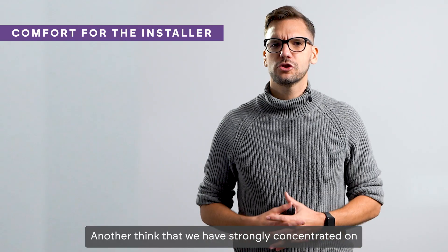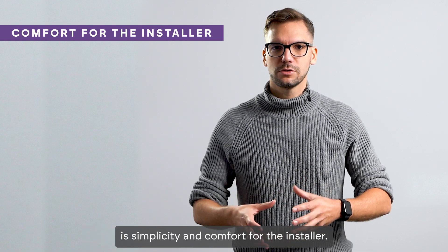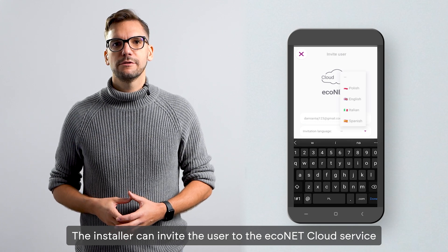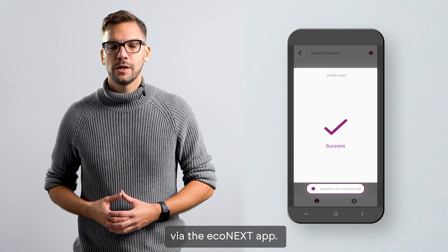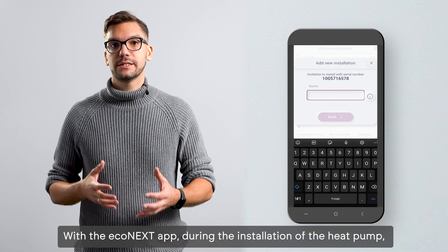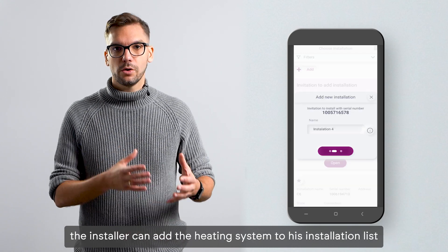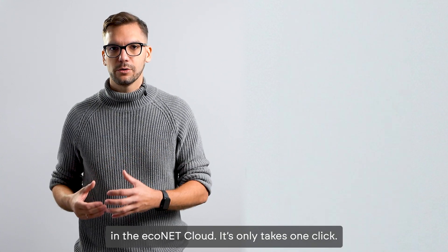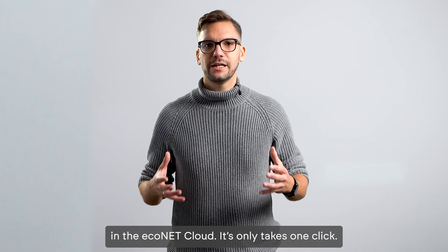Another area we have strongly concentrated on is simplicity and comfort for the installer. The installer can invite the user to the Econet cloud service via the Econnext app. During the installation of the heat pump, the installer can add the heating system to his installation list in the Econet cloud — it only takes one click.